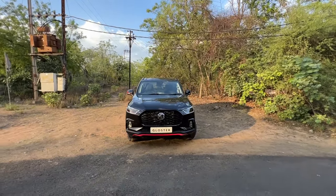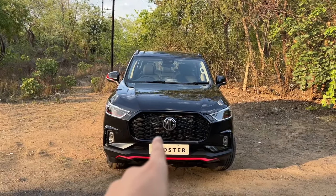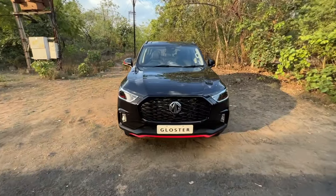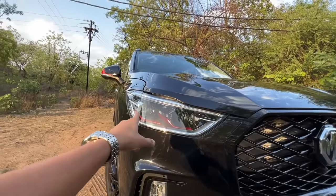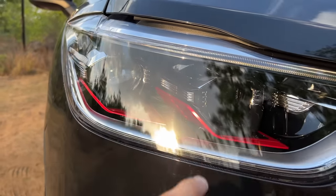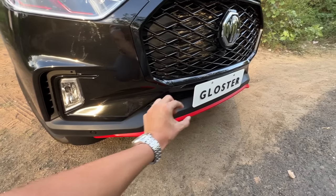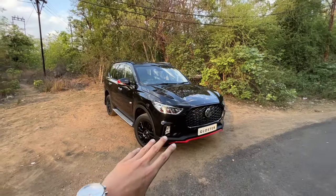Just look at this massive front — it looks so damn wide. Here you get this new grille and it looks so beautiful. You get the MG logo, 360 cameras, projector setup, DRLs, and red inserts — that's a change. You also have halogen fog lamps, front parking sensors, and a red lip. How do you feel about this new grille? Do tell me in the comments.